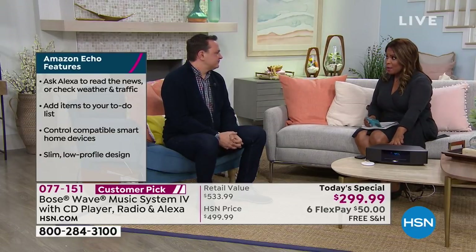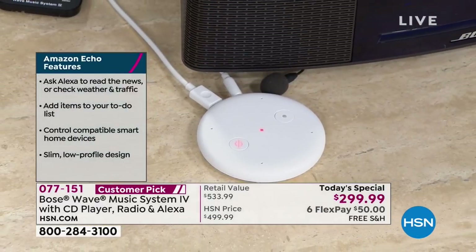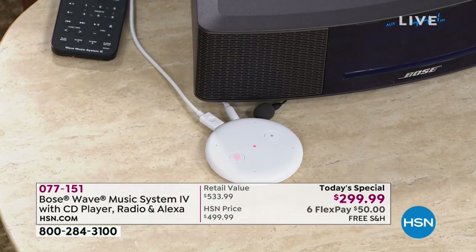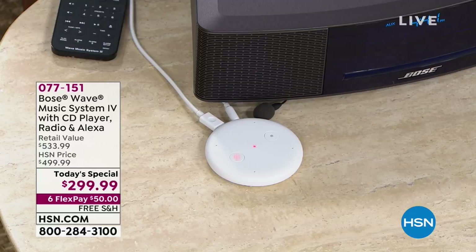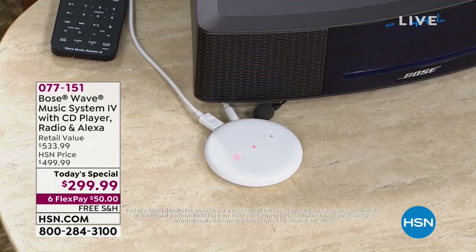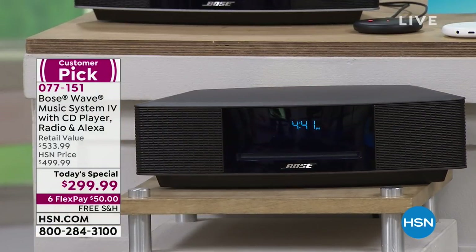If you already have Alexa in your home, you know a little bit about how she works — but you haven't heard her in Bose quality sound. That's the real difference. Now you get to hear all the music and even simple voice commands coming out in Bose quality sound. When I got my Echo input and attached it to my Bose Wave Music System, it was an eye-opening moment — I realized I didn't know she could sound that good. I love interacting with Alexa and Bose because it's the best of both worlds: sound performance and the convenience of Alexa.